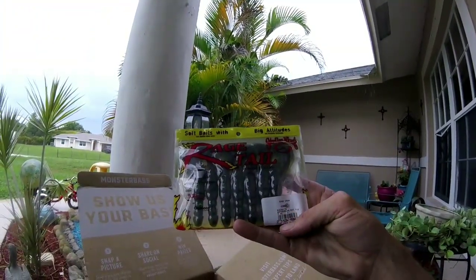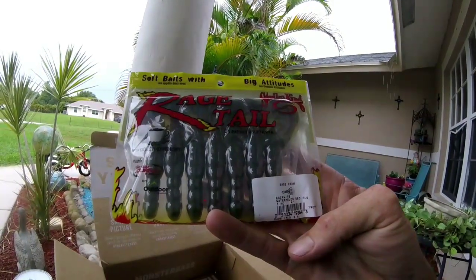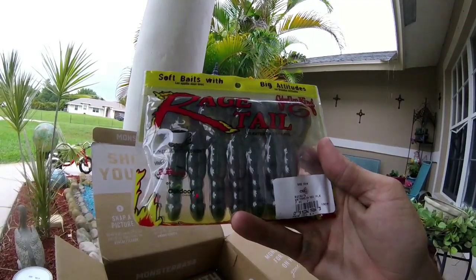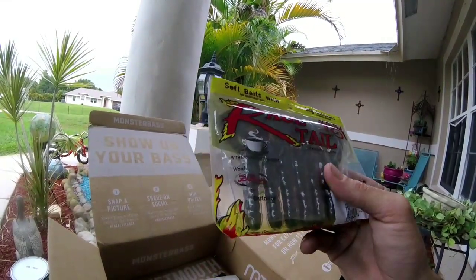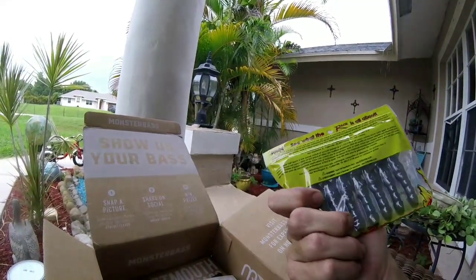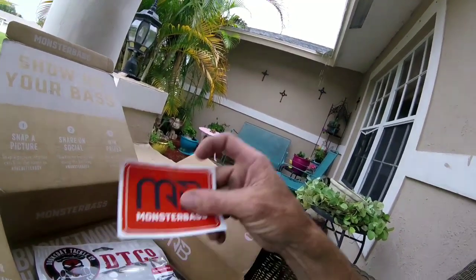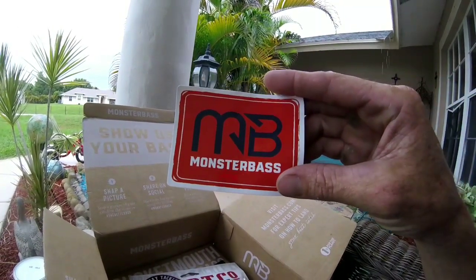Some other boxes give you sample packages, but this one — that's not a sample pack, that's a full pack. It's the Watermelon Red Rage Tail crawdad by Strike King. Another great bait company. They also threw in a sweet sticker — I'll put that on the tackle box or on the kayak.